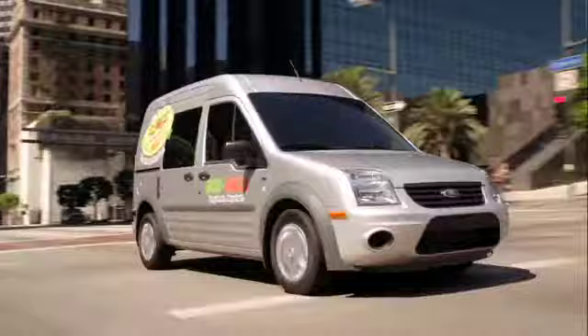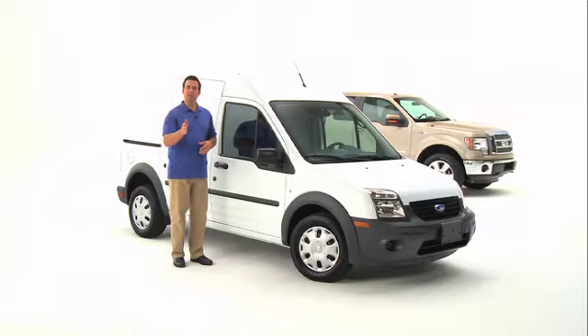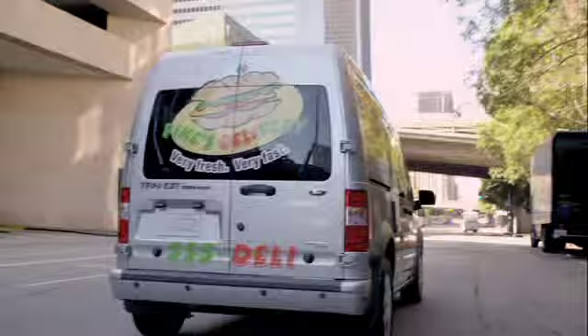There are four options for your van side and rear door panels: no side or rear door glass, all glass, rear glass only, or second-row passenger side glass only. Security is especially important in a vehicle that carries expensive equipment and cargo.